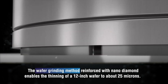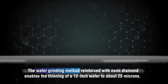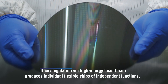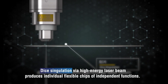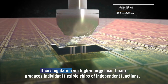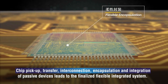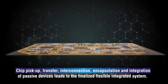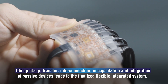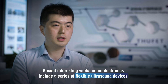The wafer grading method, reinforced with nano diamond, enables the thinning of a 12-inch wafer to about 25 microns. Dicing via high-energy laser beam produces individual flexible chips of independent functions. This is followed by chip pick-up, transfer, interconnection, encapsulation and integration of passive devices into the finalized flexible integrated system.